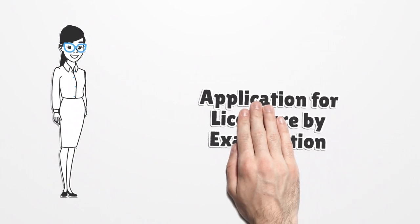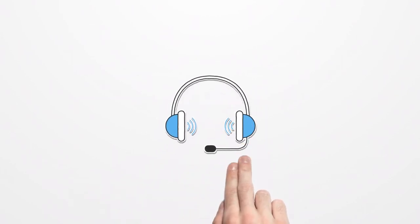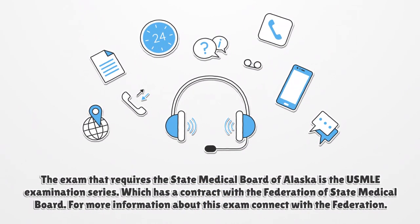Application for Licensure by Examination. The exam required by the State Medical Board of Alaska is the USMLE Examination Series, which has a contract with the Federation of State Medical Boards. For more information about this exam, connect with the Federation.